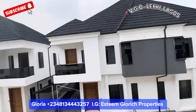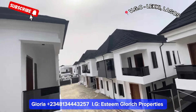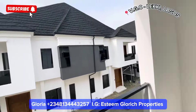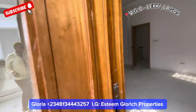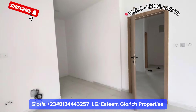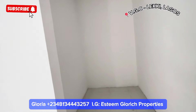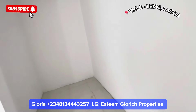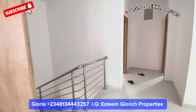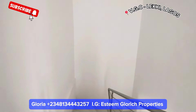We have just a few units left — about three or four remaining. Thank you for watching. If this is something you would love, kindly call Gloria. This is our closet space which will be installed. Work is still ongoing. Thank you for watching. Kindly subscribe to my YouTube channel. My name is Anya Gloria from Esteem Blue Rich Property — do have a beautiful day, bye.